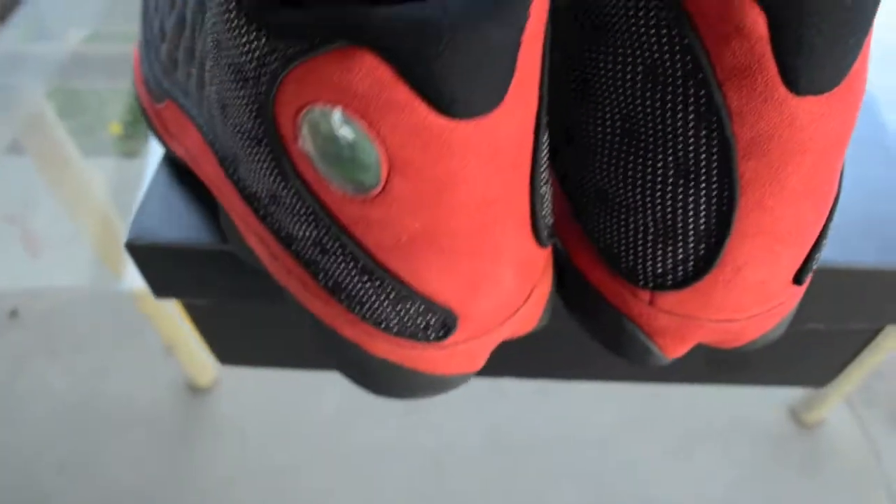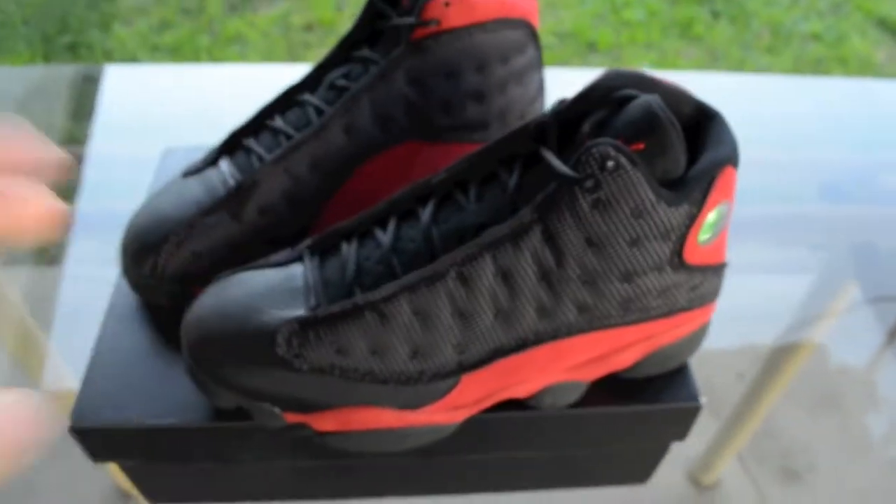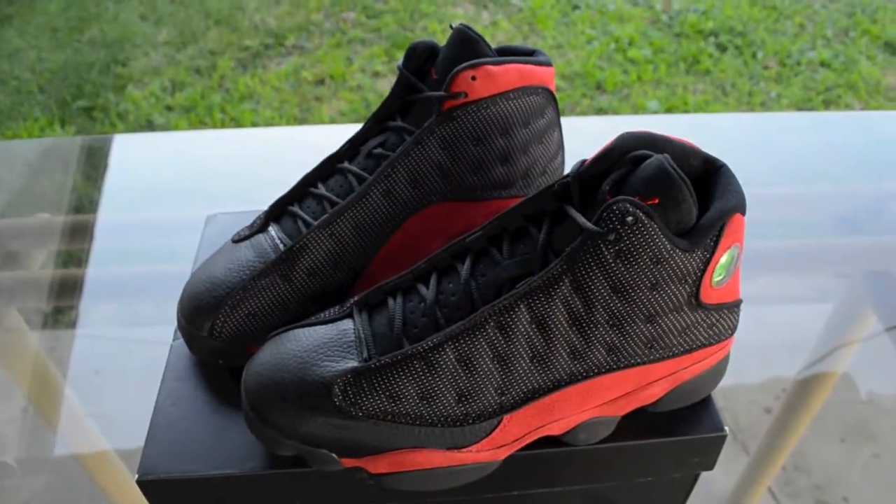Pretty clean shoe. Glad to have this in my collection. Comment, subscribe, and like guys. Peace.